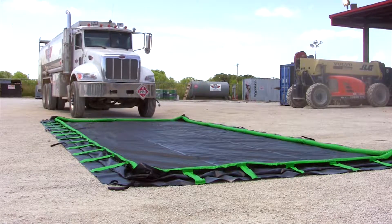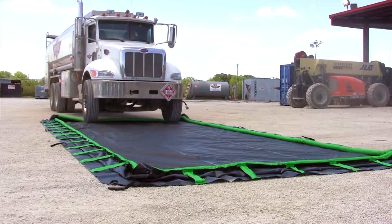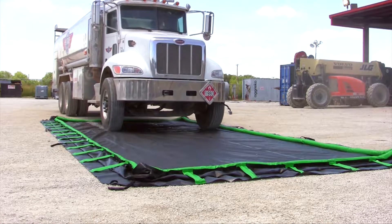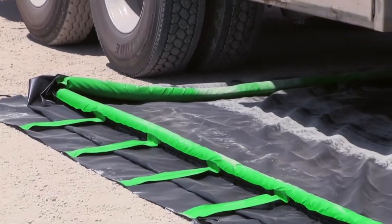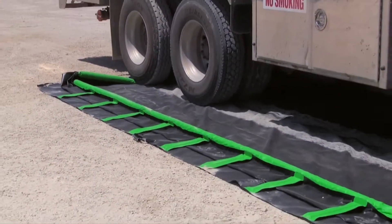The Ultra Containment Berm Rapid Rise model provides the security of an effective spill containment berm and the convenience of an almost completely flat sidewall. Use this model for quick and easy spill containment for drums, IVCs, pump trucks and other vehicles, frack tanks, and other large containers.